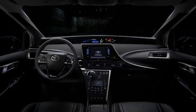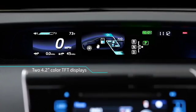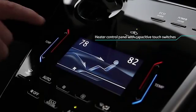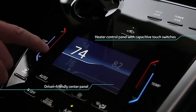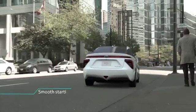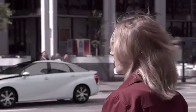It starts with a push of a button. Easy to read 4.2 inch monitors provide drivers with the automobile's performance data, and the heat controlled center panel comes with an electrostatic switch. A smooth start leads to a powerful, fun acceleration with full torque, thanks to the electric motor's performance.